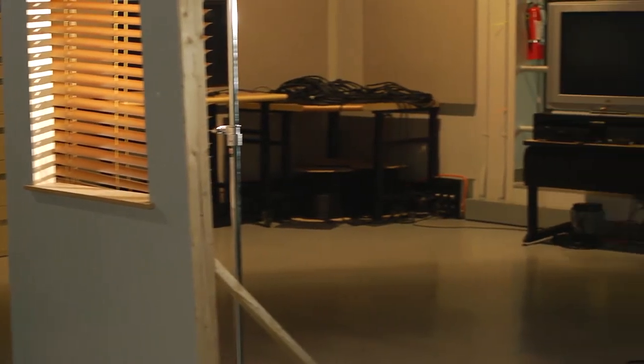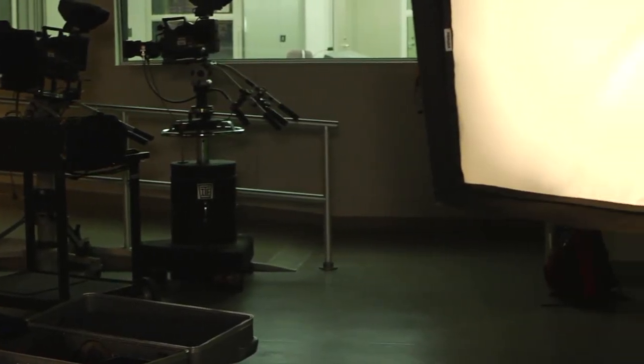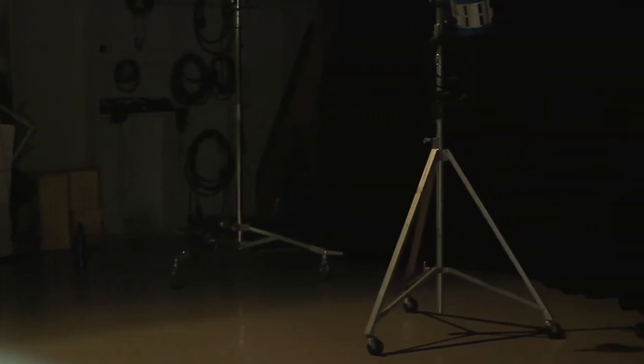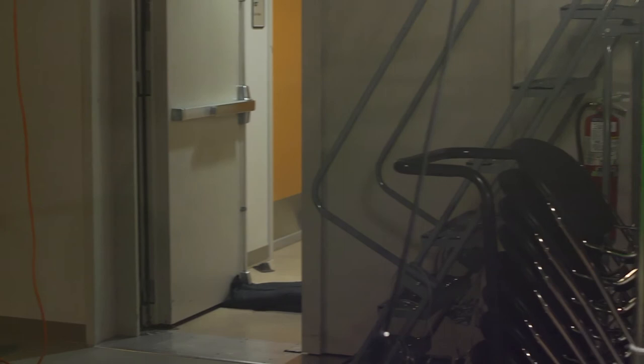We have a TV studio that's over 3,000 square feet, and a control room, and an audio booth. I'm going to ask Matt, one of our students who's shooting this for us, to give you a little look at what some of the studio looks like. This is how it's set up for us to shoot this little interview with me. We do have a nice big green screen, a number of different dollies, and an easy rig, and various other pieces of equipment that you can check out when making films outside of the TV studio.